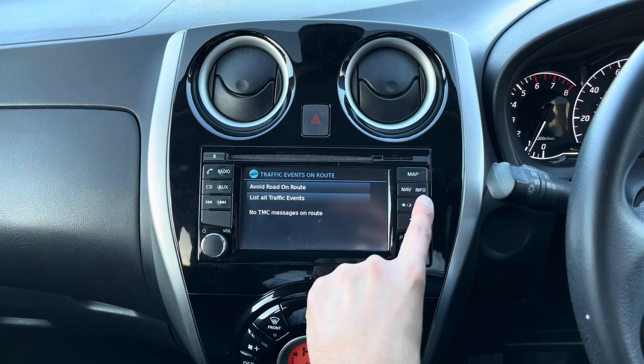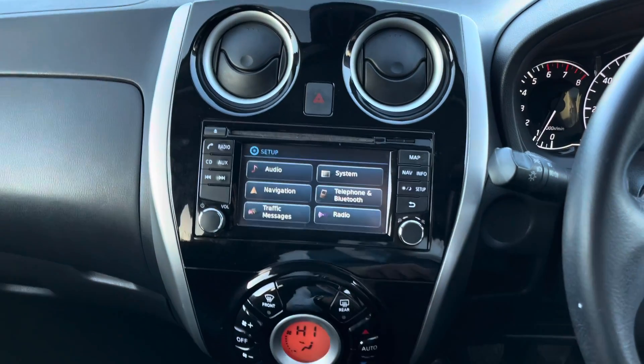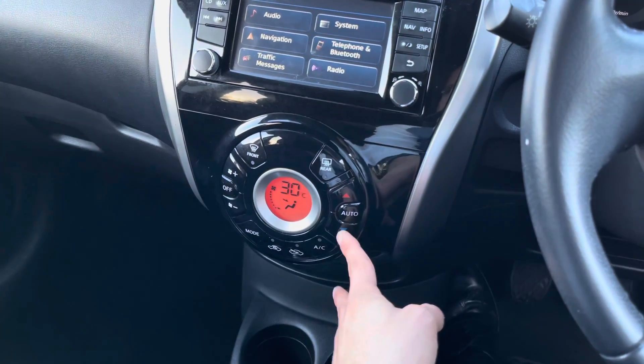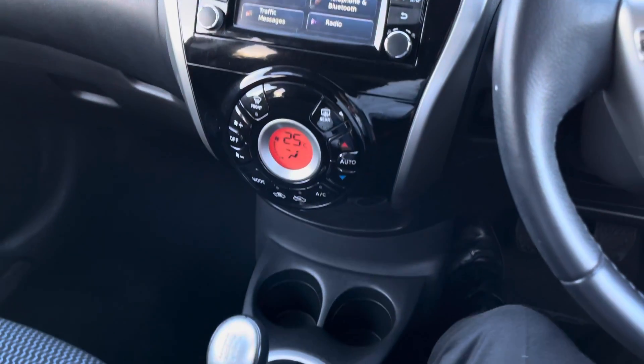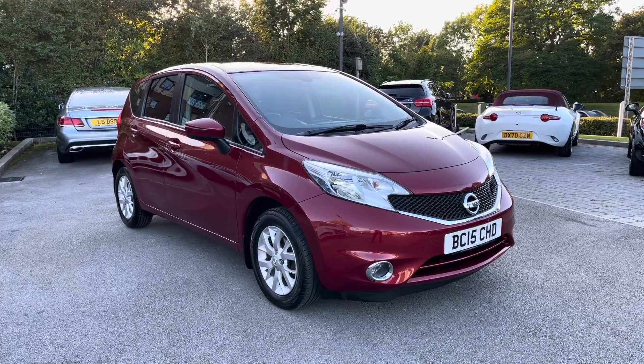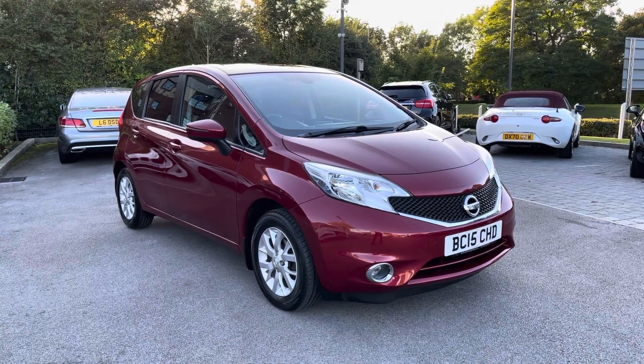There are also traffic announcements available, which is a really convenient feature. Additional settings can also be accessed, and lower down houses the amazing air conditioning, perfect on those long journeys, along with dual cup holder storage.